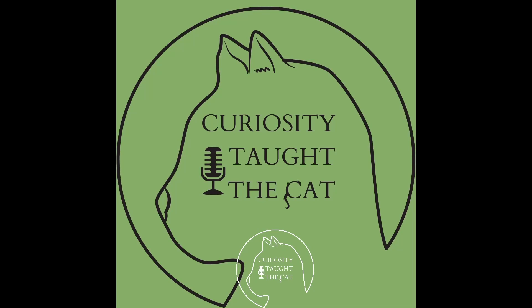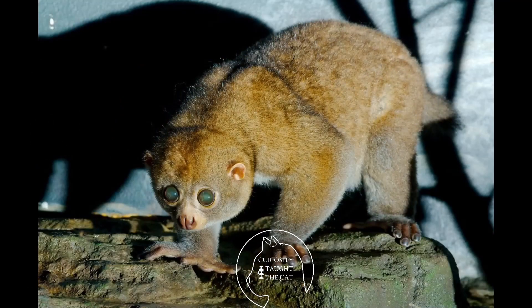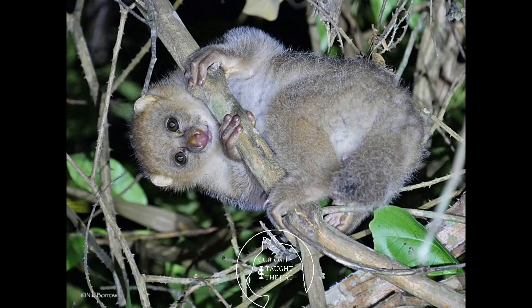Infants are altricial at birth but comparatively well-developed compared to other primates, because they have to climb to their mother's belly immediately and cling to her — all done without the mother's help. Offspring will cling to the mother's fur for the first three to eight days and are rarely carried on the back. As the infant grows, the mother will park the infant by leaving it hanging on a hidden tree or branch at night while she forages.